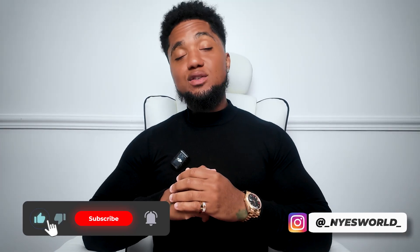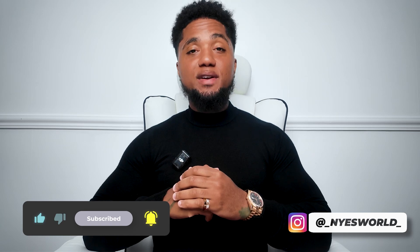Believe in yourself because the universe believes in you. Make sure you like and subscribe, and I'll see you next week for the next show.